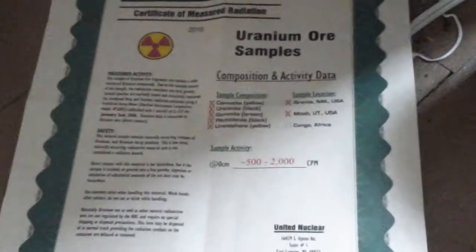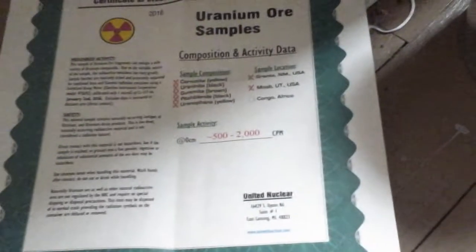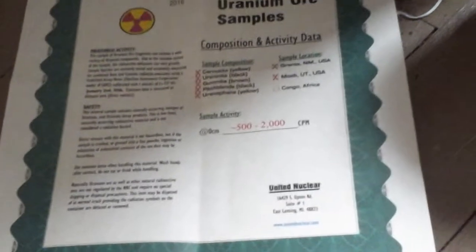Here's the uranium ore overview. I haven't tested it on my Geiger counter without the cover on as a raw piece of rock, but if I did that I'm sure I'd get about 2,000 counts per minute. I usually get 300, and that is just with the thick glass and plastic on my Geiger counter covering the tube. So there's probably a lot of penetrating radiation, like gamma and beta.